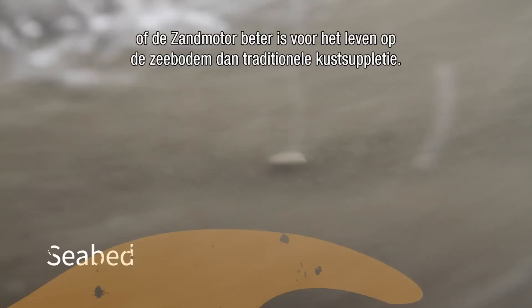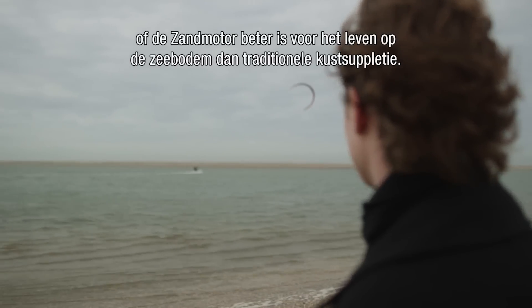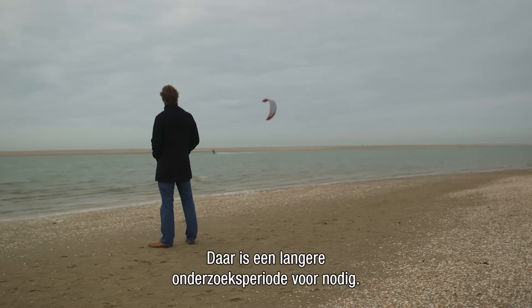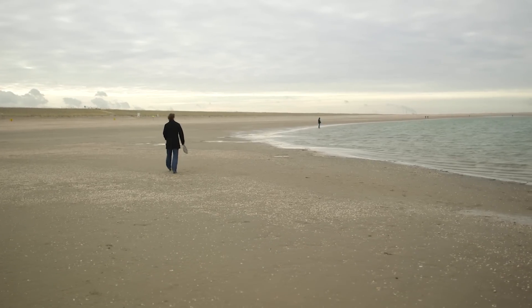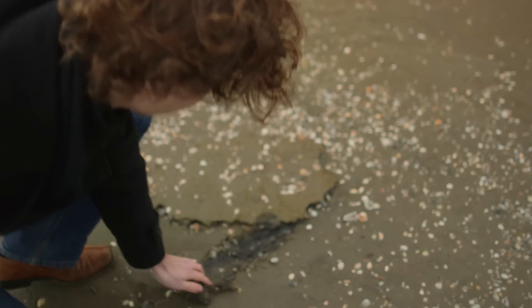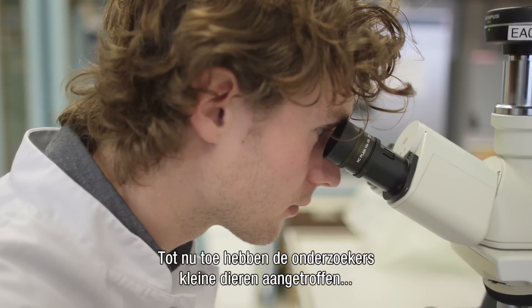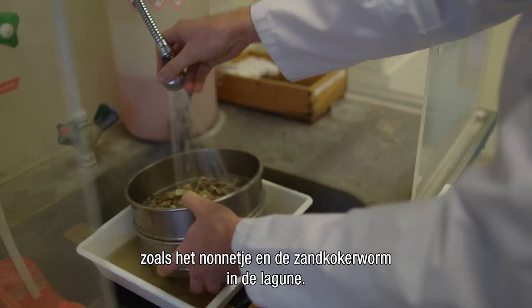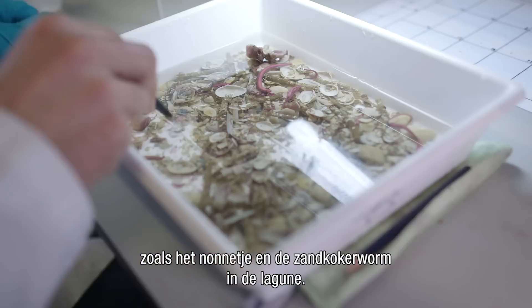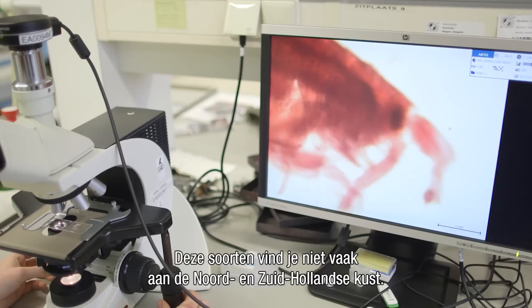At this time, it's not yet possible to give an answer to whether the sand motor is better for seabed life than traditional coastal nourishments. Therefore, a longer period of research is needed. So far, researchers have encountered small animals such as the Baltic clam and the sand tube worm in the lagoon — species not often found along the north and south Holland coast.